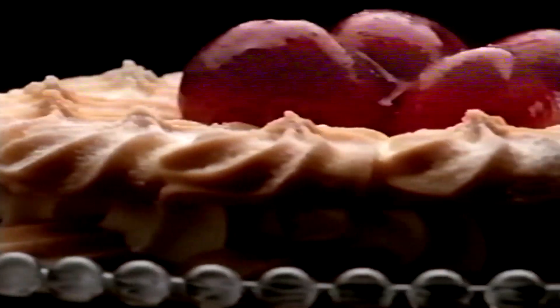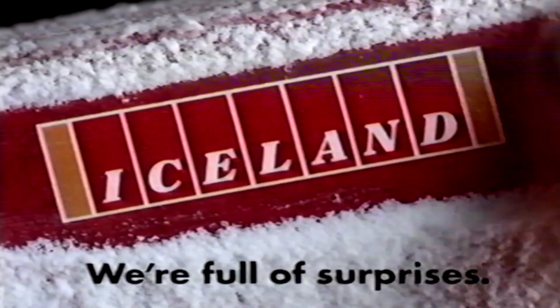There's a store that's been offering amazing choice in quality frozen food for 25 years. You've guessed it — there's fish fingers! Iceland. We're full of surprises.